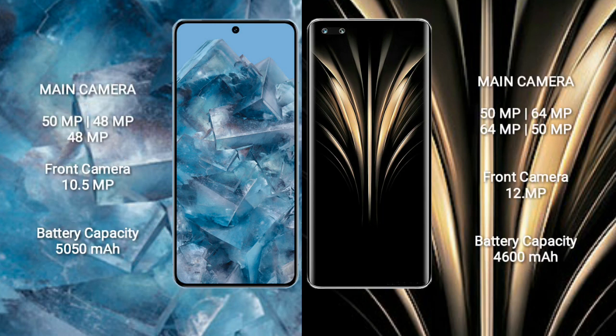Google Pixel 8 Pro features a rear triple camera setup: 50MP + 48MP + 48MP, and a front camera of 10.5MP. Honor Magic 4 Ultimate features a rear triple camera setup: 50MP + 64MP + 64MP, and front cameras of 50MP and 12MP.